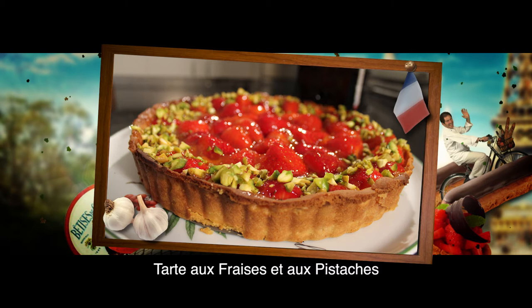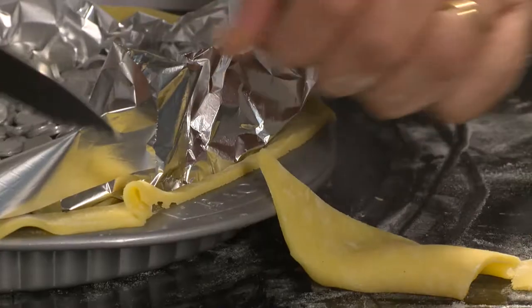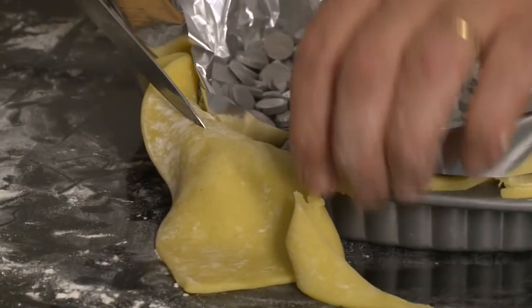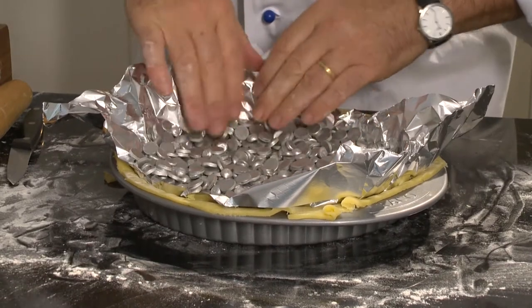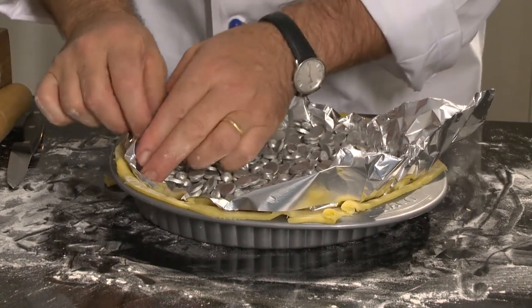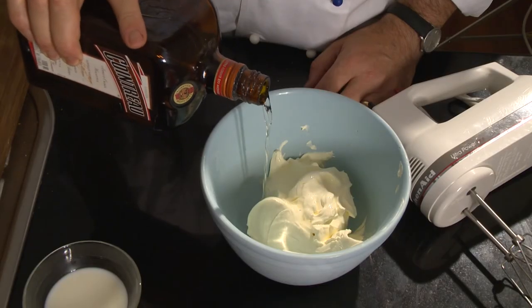This strawberry tart with pistachio nuts is so fine! I first rolled out some sweet pastry, lined a lift-out flan tin with the pastry, then topped it with foil and pastry weights to prevent the pastry from shrinking.